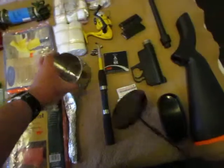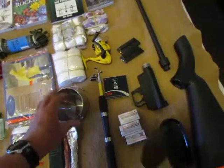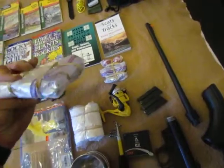Some utensils — this is for boiling water to purify it if I ran out of water purifying tablets; you boil the water for three minutes. Toilet paper — a necessity. And just some trash bags, duct tape, and some wire.